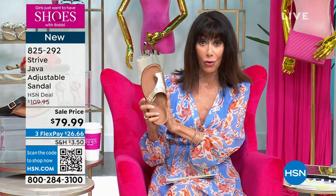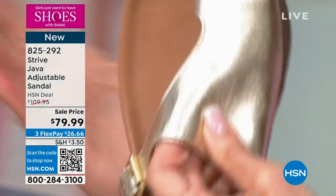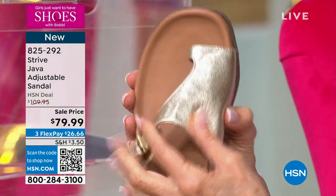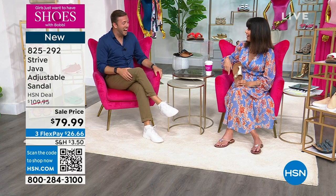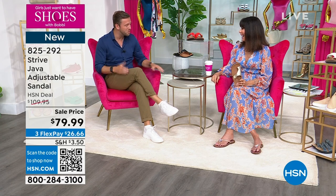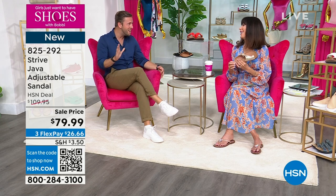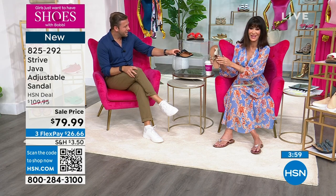Here it is in the gold — check that out. All leather. Come on in, Sam Wright. Sam tells us that Strive was an orthotic company first — they developed shoes from an orthotics background, so every pair of shoes has their orthotic built into it.